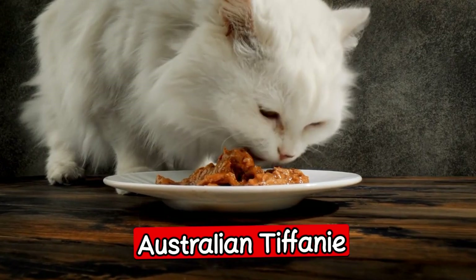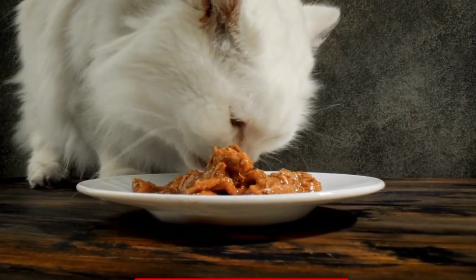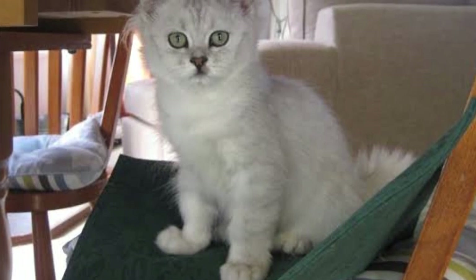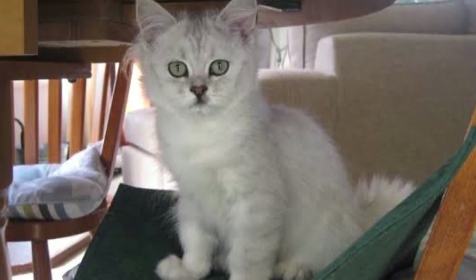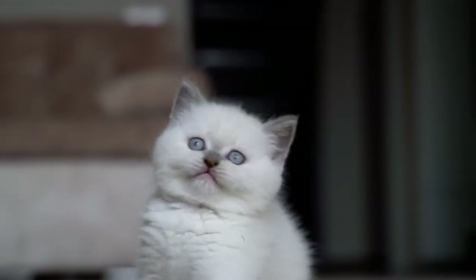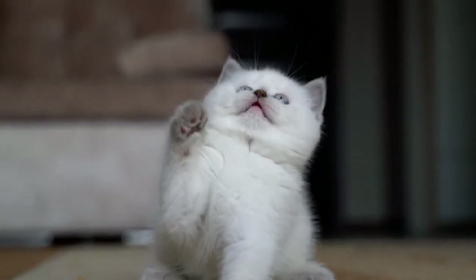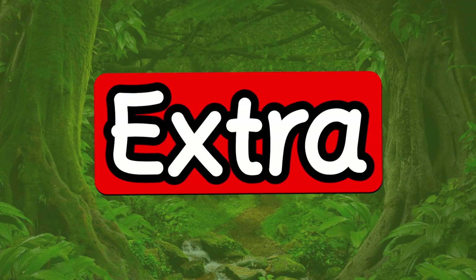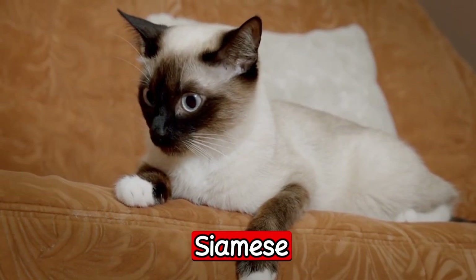The fifth one: the Australian Tiffany. The Australian Tiffany is a breed of cat that was created in the 1970s. It is a medium to large sized cat with a long, silky coat that comes in different colors. This breed is known for being intelligent, curious, and affectionate. They love to play and are great with children and other pets. For those watching the video up to now, we have two extra bonus breeds.